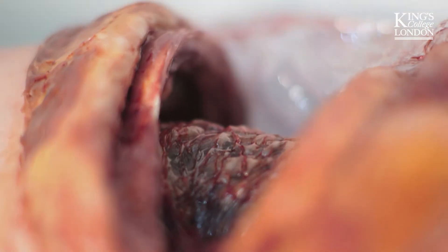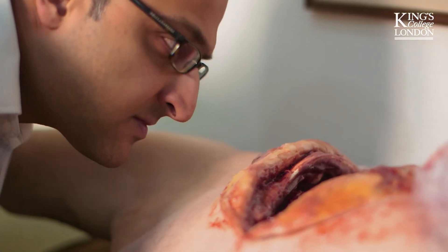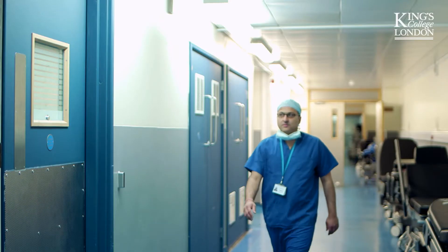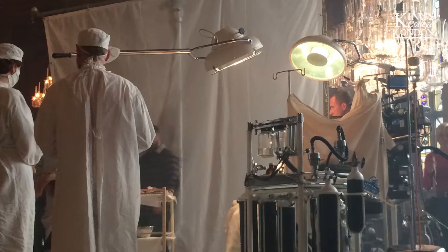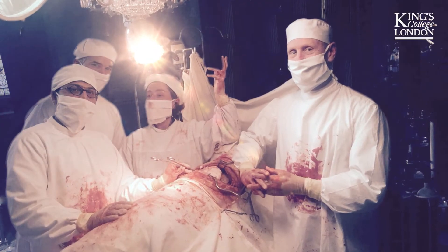By the 1950s, pain and infection were relatively under control. However, the techniques of surgery were still rudimentary, with large incisions to access body cavities such as the thorax, abdomen and pelvis. My surgical team and I had an illuminating experience when we took part in a replica operation performed on King George VI in a series called The Crown. We got a real taste of what it was like to do that operation.